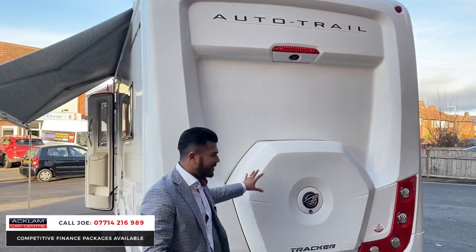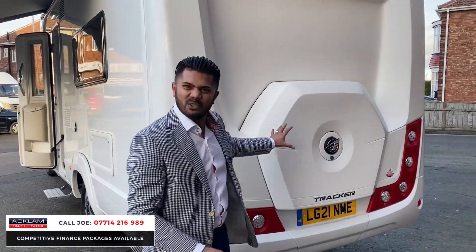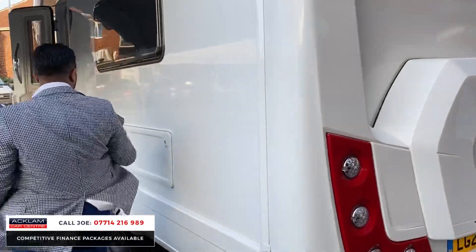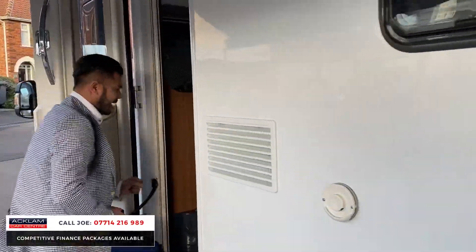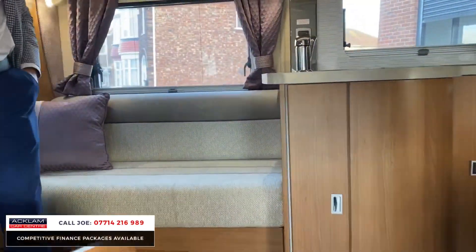If you need the spare wheel it's just there — you unlock it and get straight into it. It has that four-wheel-drive look to it, and there's more storage space on there too. Have a look inside — it's absolutely amazing.